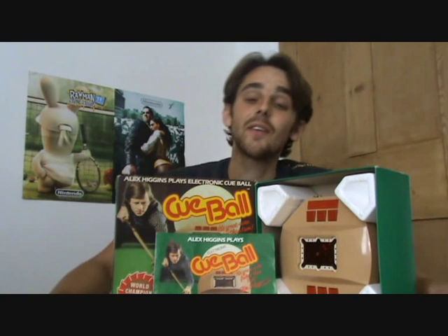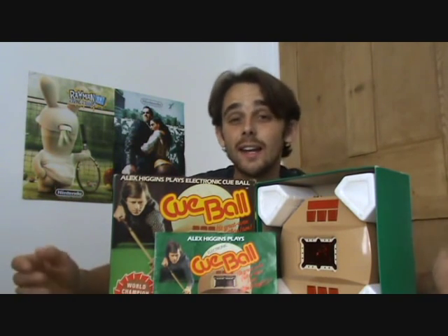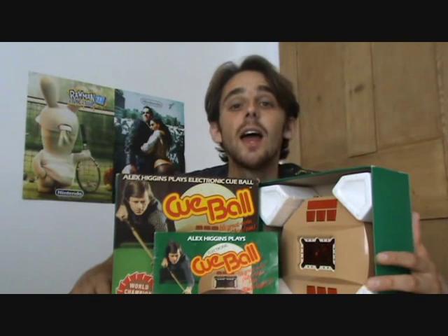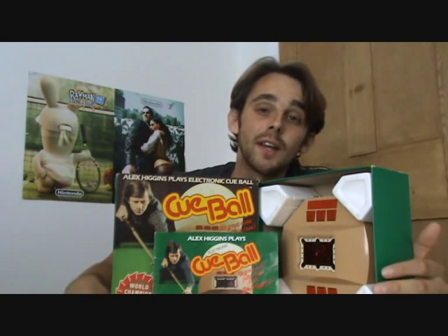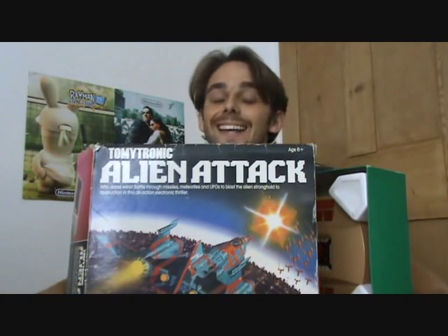This game certainly is really good fun and a great little gadget. If you couldn't fit a pool table or snooker table in your house, then this was definitely a great solution. I still can't get over how great games were back in the 1980s, especially the early 80s — the quality was just so good. And that's exactly why I've got another one in my collection from the early 80s, and that's Tomy's Tomitronic Alien Attack.